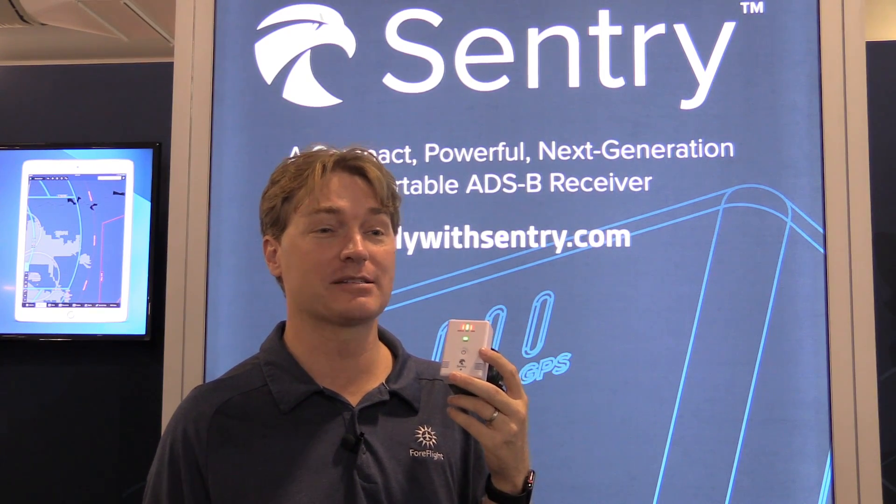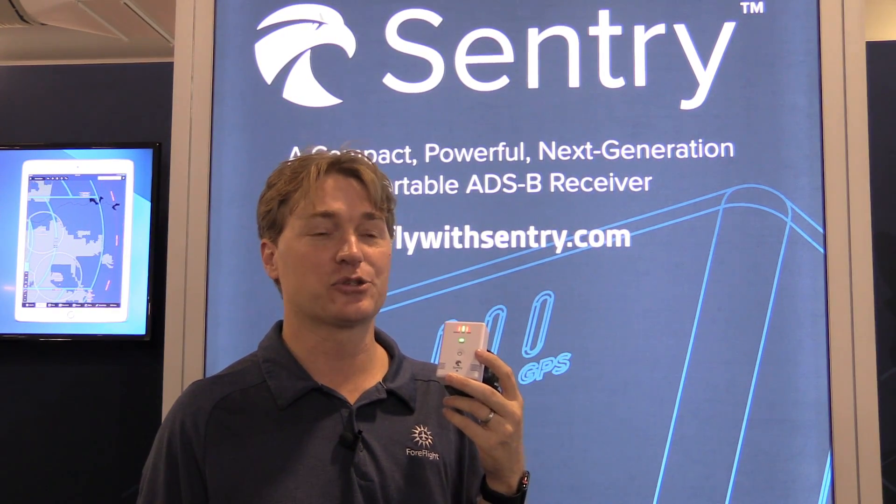That's another AirVenture, and that means more ADS-B receivers. The latest portable ADS-B receiver comes from ForeFlight. Hi, Tyson Weiss here from ForeFlight at AirVenture 2018, and one of the things we're showing off in the ForeFlight booth — in addition to all the updates to the app we've made this year — is Sentry.